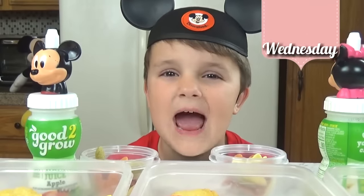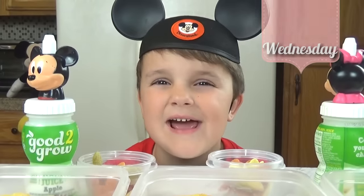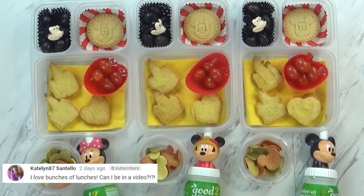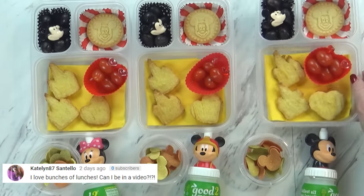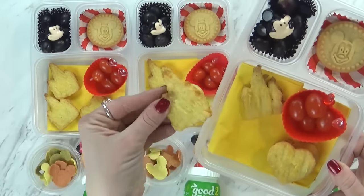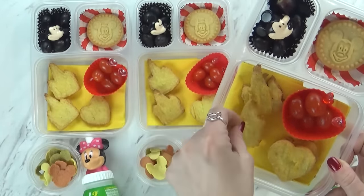Hi guys and happy Wednesday. Jackson reacted: it's cool, it looks really fun. So today's lunch is mostly chicken nuggets. I started by cooking the kids some of these castle shaped chicken nuggets. These remind me of Disneyland for sure.